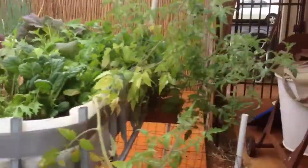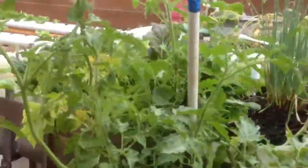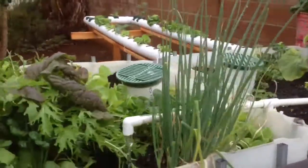Everything else is doing pretty well. Tomatoes are doing great. Green onions are pumping.